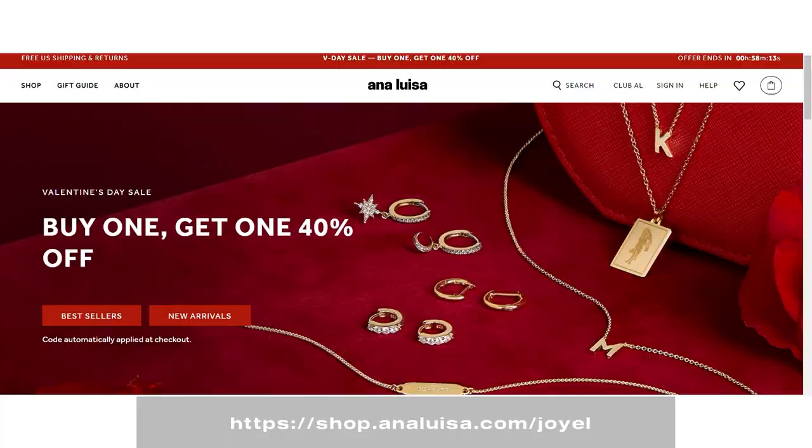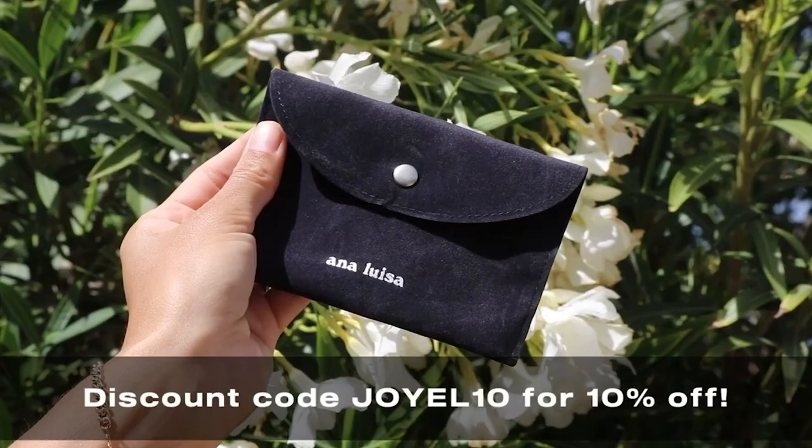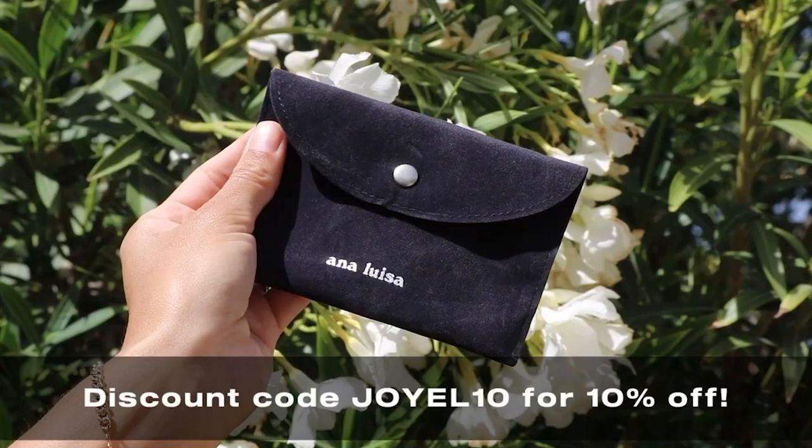With pieces from $39 to higher end pieces, show some love for yourself, a loved one, and the earth this Valentine's Day. Go to shop.analuisa.com slash joyelle, or click the link in my description box to find your perfect pieces. Don't forget to use my discount code joyelle10 for 10% off as well.